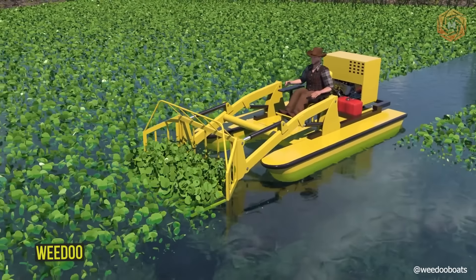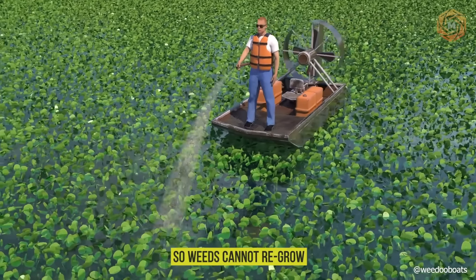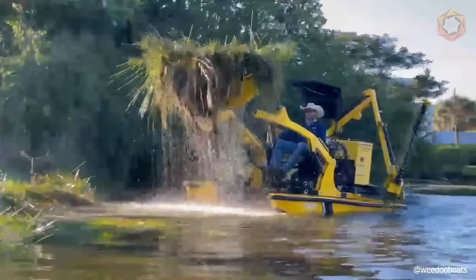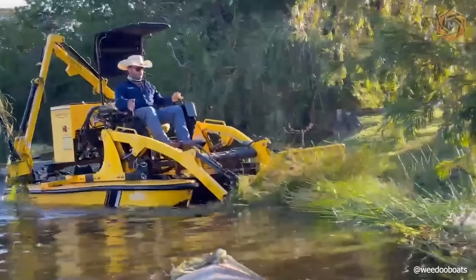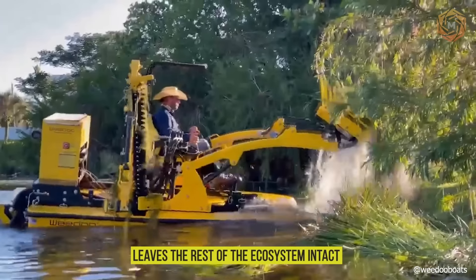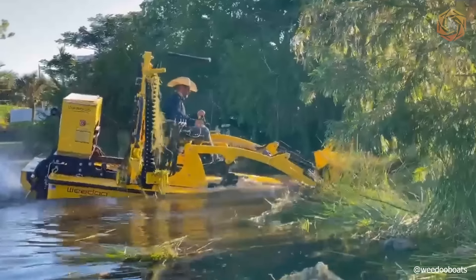Mechanical removal is a highly effective method of controlling aquatic weeds. The WeDo machine physically removes all plants, including the roots, so weeds cannot regrow — making it a long-term solution. Unlike chemical treatments that can kill beneficial aquatic species, mechanical removal only affects the targeted weeds and leaves the rest of the ecosystem intact. This mechanical removal can be tailored to the specific needs of each individual water body.